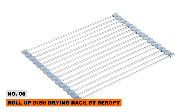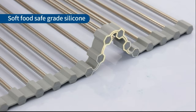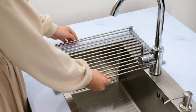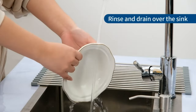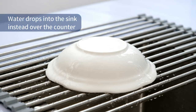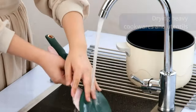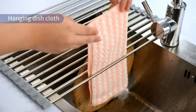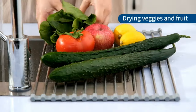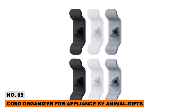Don't you hate taking up counter space with bulky dish racks? The Roll-Up Dish Drying Rack by Seropi solves that issue. Made of rust-resistant stainless steel, this roll-out drying mat fits perfectly across sinks and counters, and when not in use it rolls up for compact storage. It can also double as a trivet for hot pans or a colander for washing fruits and veggies — an excellent multi-functional piece for small kitchens.